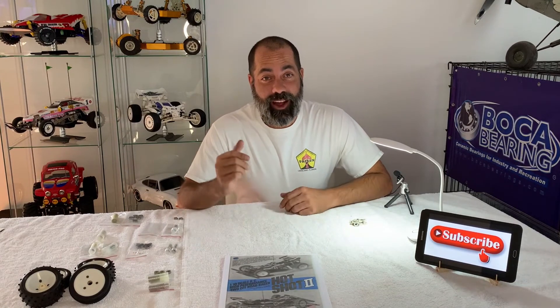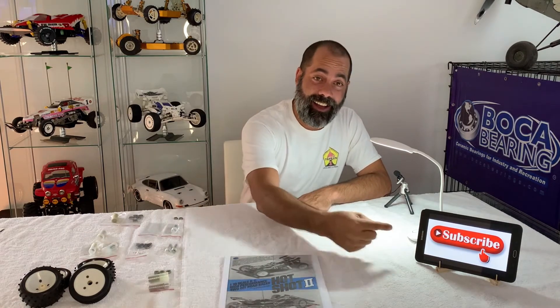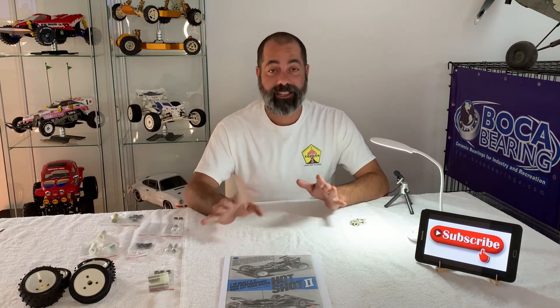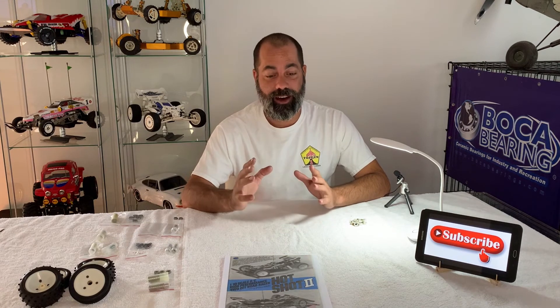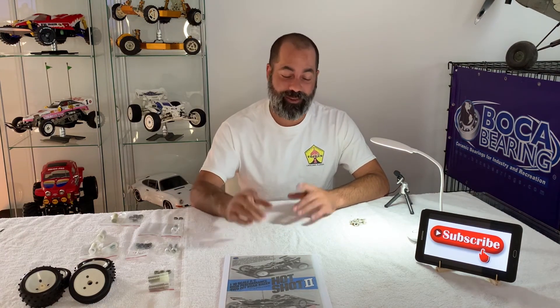I almost forgot the most important part of any YouTube video — the begging! Guys, like, subscribe, smash the notification bell. If you guys have shirts, send them to me. Like, subscribe, hit the bell, keep me relevant and I'll keep the content coming. Thanks again!